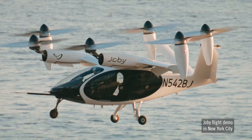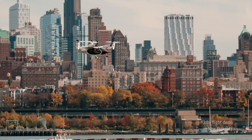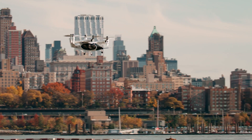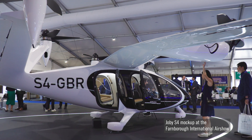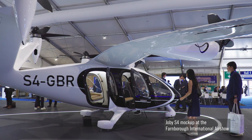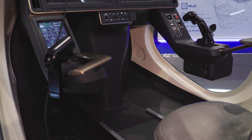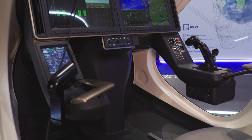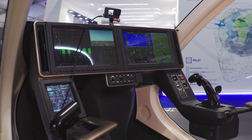Joby Aviation was among the first companies laying the groundwork for what is now commonly referred to as advanced air mobility. Way back in 2009, founder Joe Ben Bevert and a small group of colleagues started exploring options for new eVTOL aircraft at a time when many viewed this as fanciful science fiction. But now, along with some other front runners, it could be on the cusp of getting its four-passenger vehicle certified and launching commercial operations.